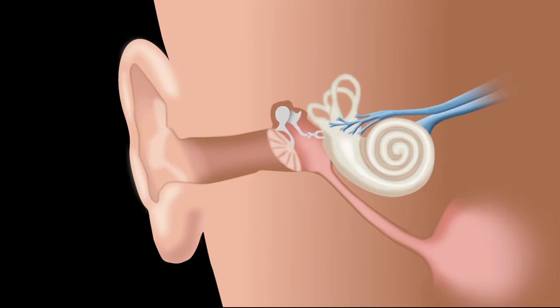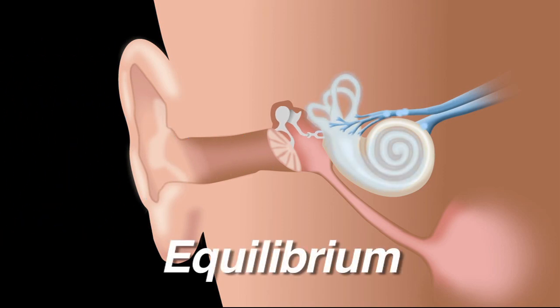Hey, here's a cool fact you might not know. Special bones and nerves in your ears send messages to your brain to help you stay balanced. If you have an ear infection, this can affect your equilibrium, a fancy way to say balanced, and you can get dizzy and fall down.